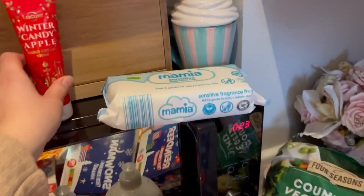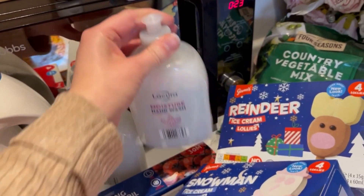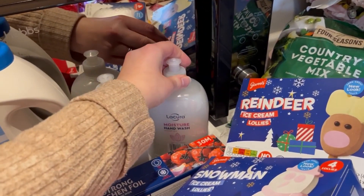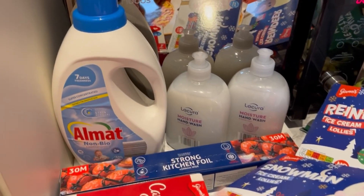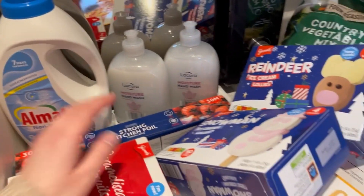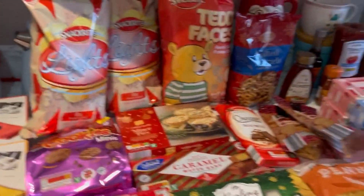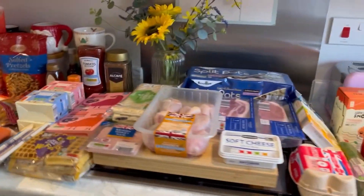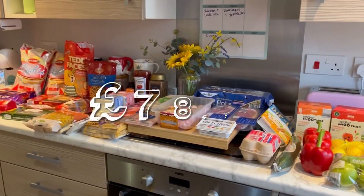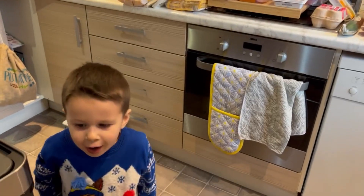Okay, we're nearly done. I've got a packet of baby wipes, two of these hand washes — I'm just going to refill the Christmas hand wash dispensers with those. Some non-bio washing liquid, some kitchen foil, and that's it. So yeah, that's everything that we got and I'll put the price on the screen.